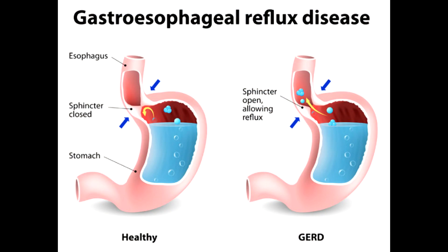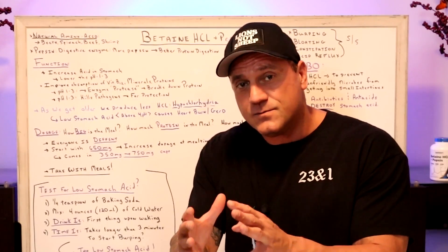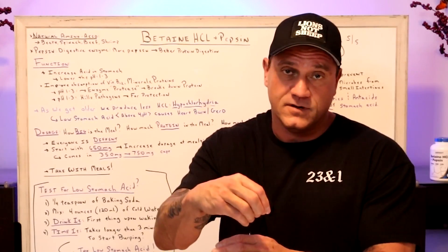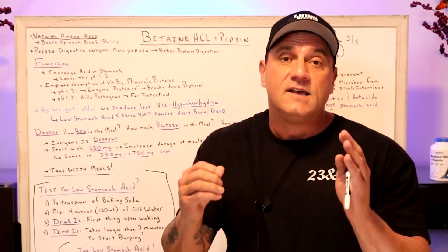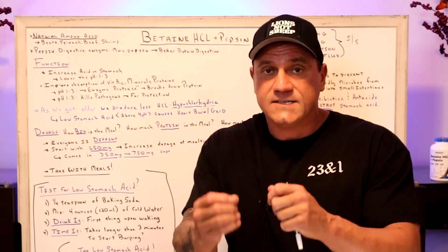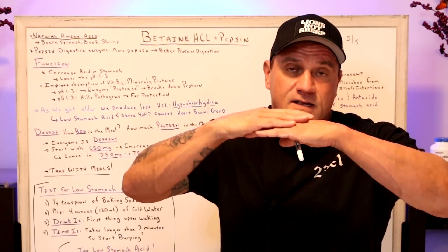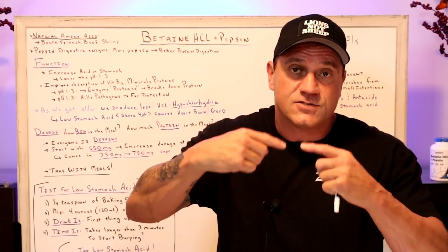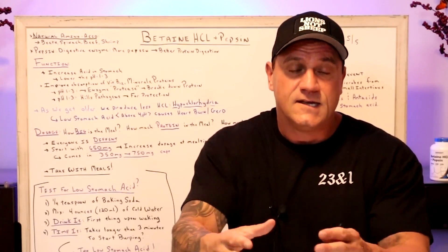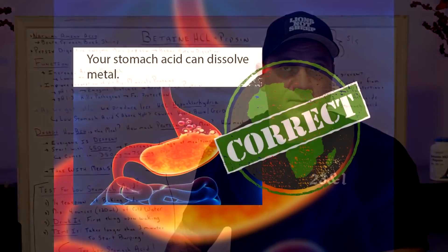So what do they do? They give you proton pump inhibitors and antacids, where they really shouldn't. They shouldn't shut off the production of acid — they should give you something that will produce more acid so that it will close the lid on the cement truck. Then the cement truck will turn and turn, breaking down proteins and foods appropriately to move on to the small intestines.